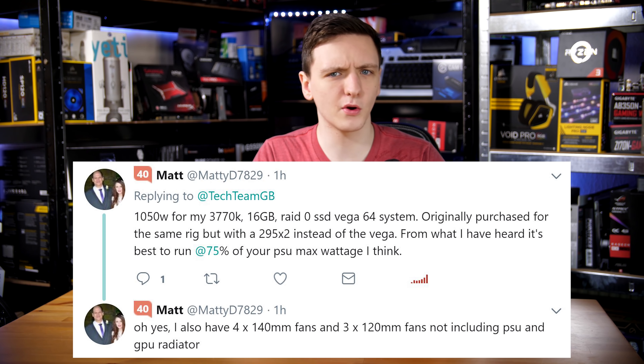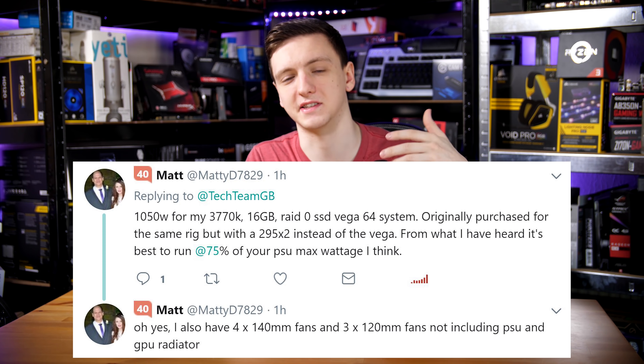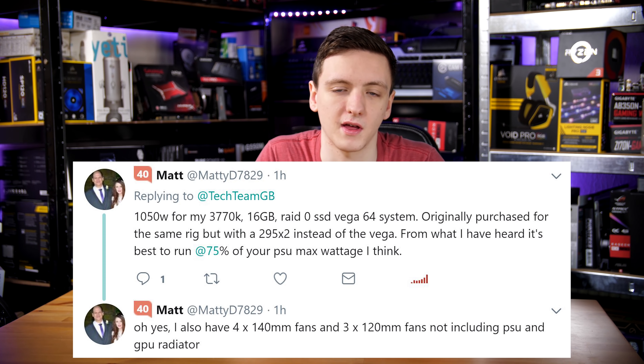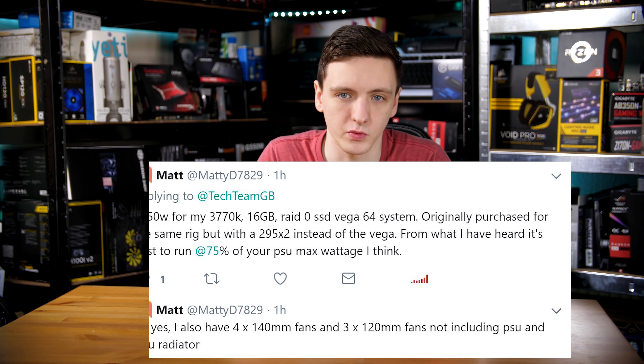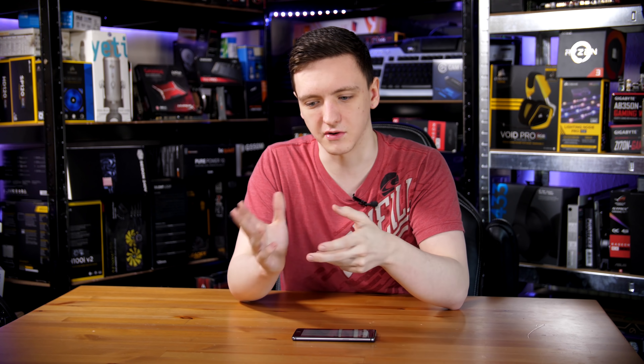Matt has a 1050 watt power supply, which is probably a little bit overkill for his current system — a 3770K, 16 gigs of RAM, RAID Zero SSD, and a Vega 64. But he originally bought the system with an R9 295X2, which is a CrossFire graphics card that draws a lot of power, so you can understand why he went with that configuration. As he'd probably admit, it's a little overkill for his current setup.